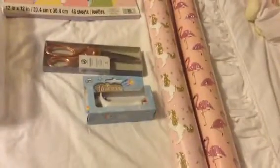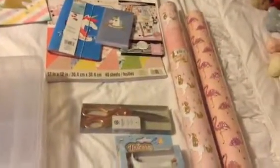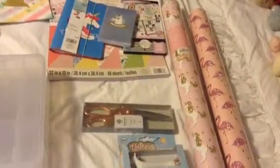Hi everyone, this is Joanna from A Little Crafty World. I'm here again with another video of the things that I bought on Saturday, and I want to share first this beautiful paper.